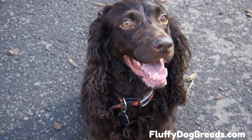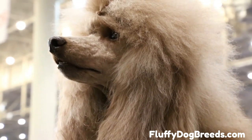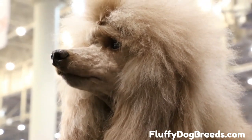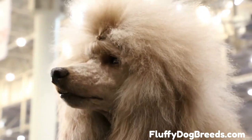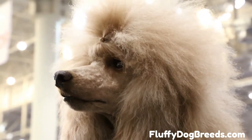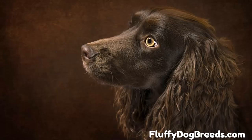Boykin Poodles have a compact body that is slightly longer than tall. The back is muscular and the topline level. The neck is moderately long, allowing for a high head carriage. Boykin Spaniel Poodle Mixes have well-laid-back shoulders that allow an extended reach of the forelegs and powerful hindquarters. The knees and hocks show moderate angulation. The tail should form a natural line from the slightly sloping croup, though it can be docked to about a third of its entire length.